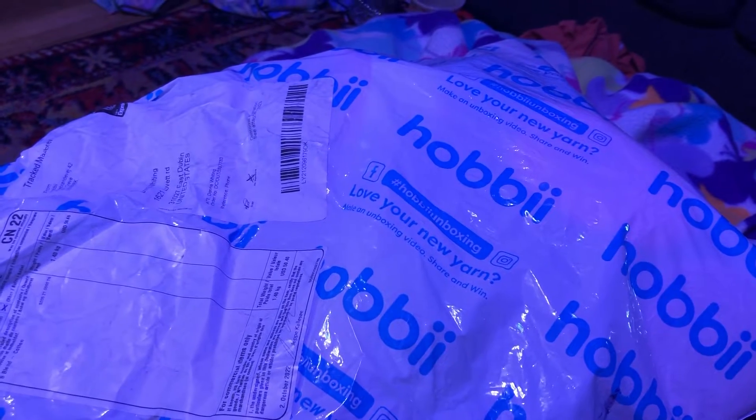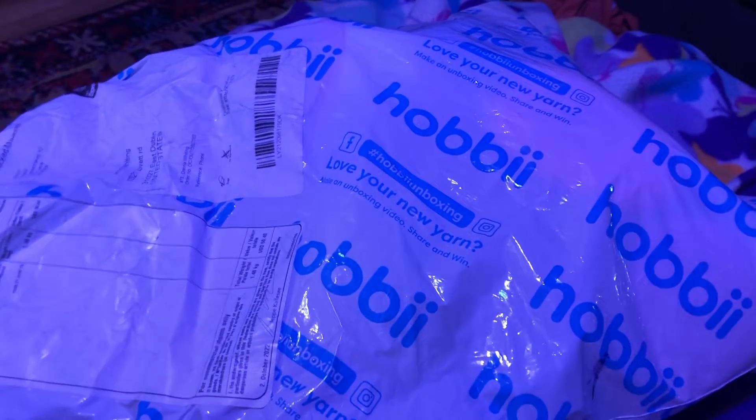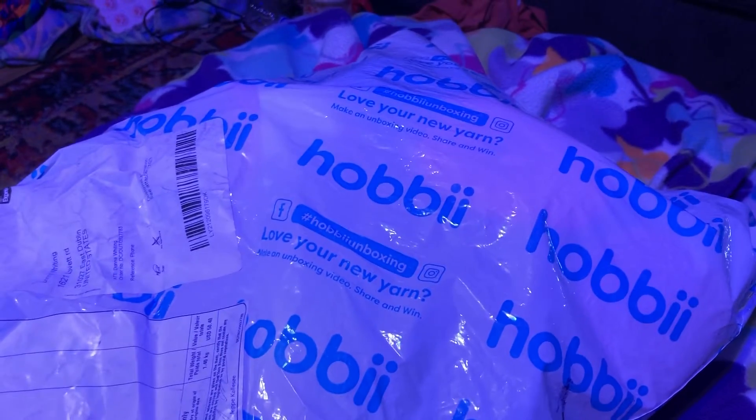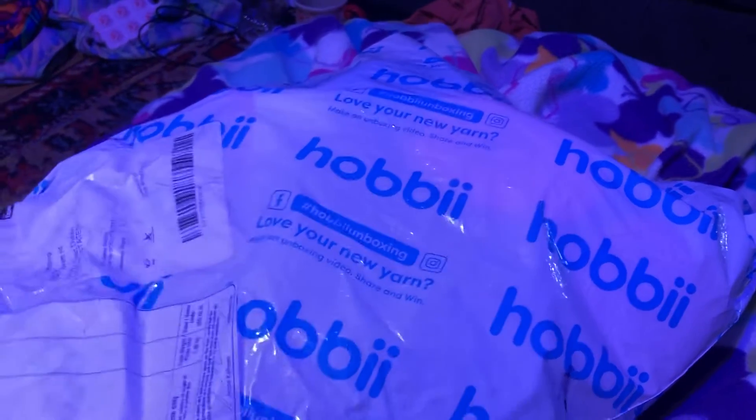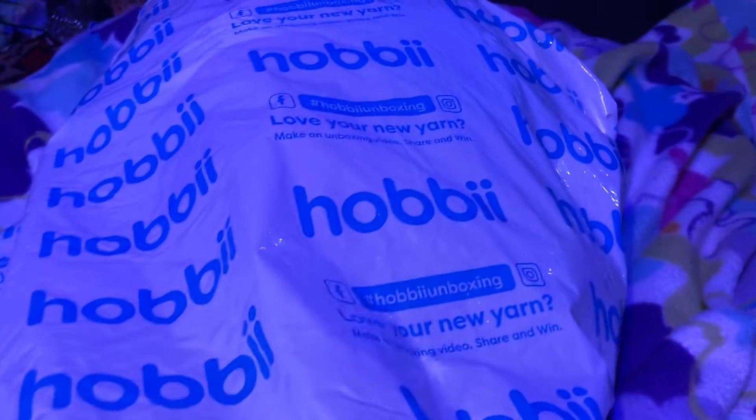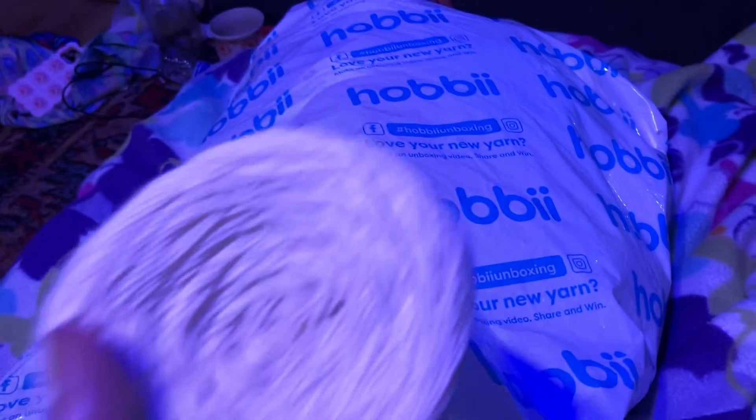Hello everybody, welcome to Nana's Crafty Corner! Look what I have — my first Hobby Lobby order and I'm so excited to get this. Peek in there and I've got some beautiful colors!